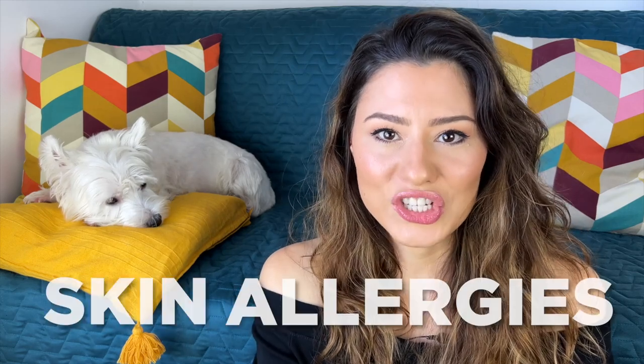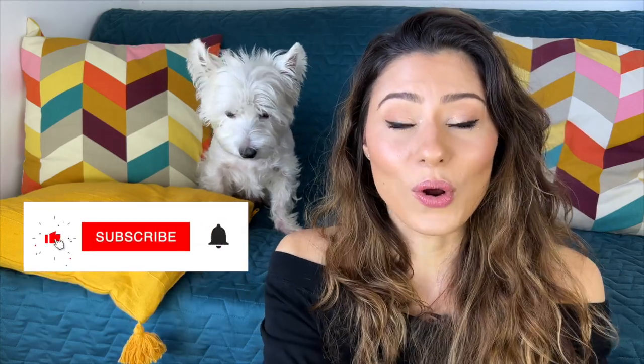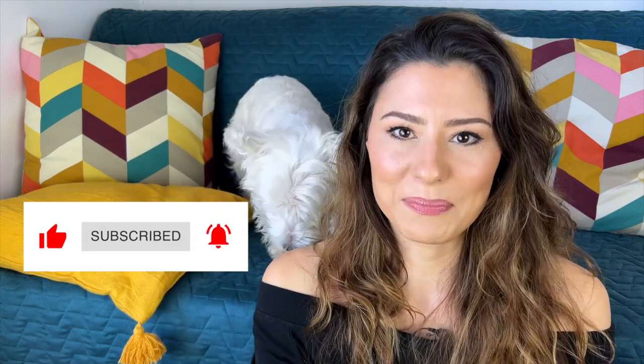If your Westie dog has skin allergies like mine does, then you're going to want to watch this video. Hi, I'm Miruna, this is Sami, and we make weekly videos talking about Westie dogs, so make sure to subscribe to our channel and click on the bell icon to get notified every time I post a new video.